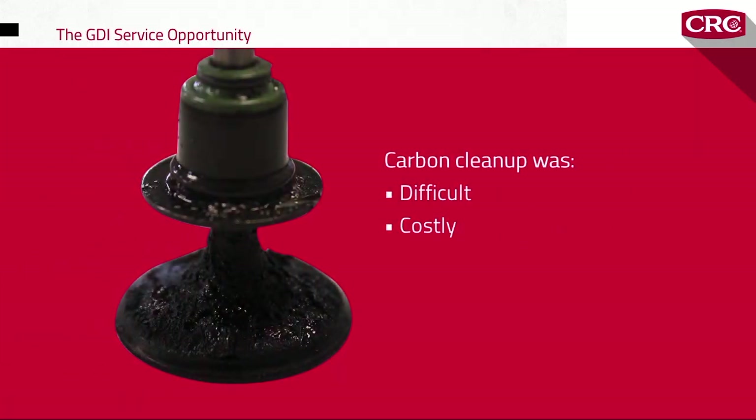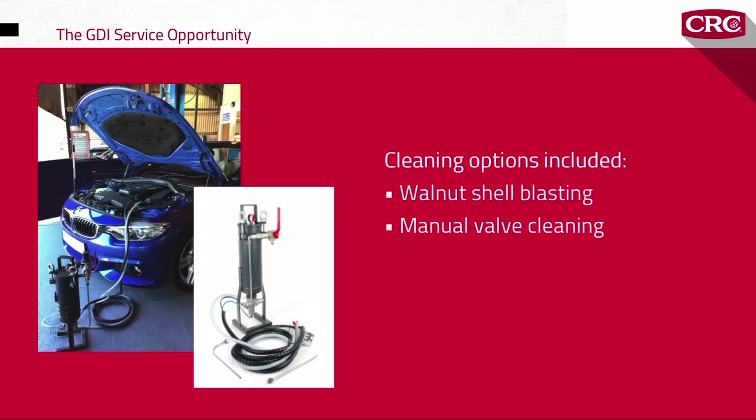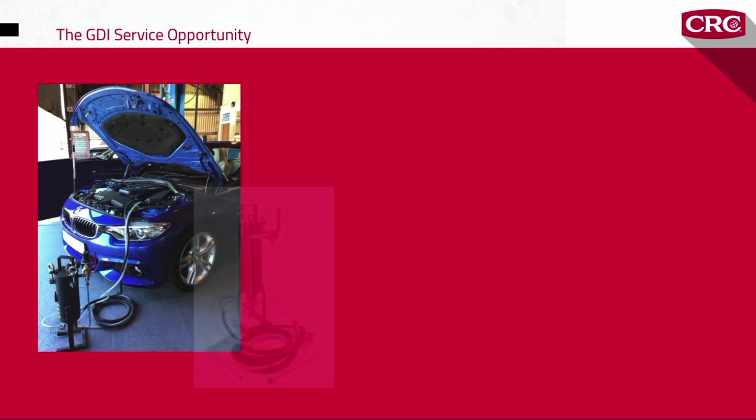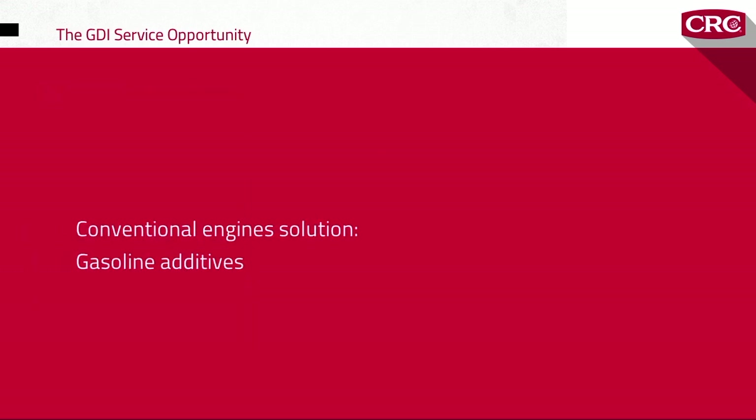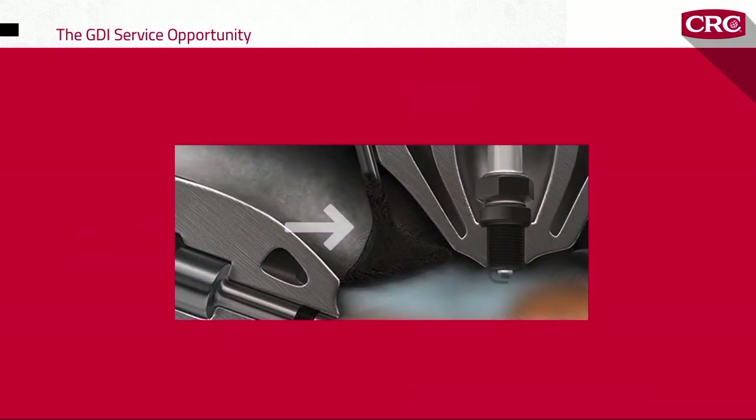Until recently, removing carbon buildup on GDI intake valves had been difficult and costly. Labor-intensive processes such as walnut shell blasting and manual valve cleaning required an engine teardown to access the valves — it was hard work and a very hard sell to many drivers. Before GDI engines became popular, fuel additives were used to treat carbon buildup, but with GDI, neither the additives nor the fuel would reach the back of the valves.